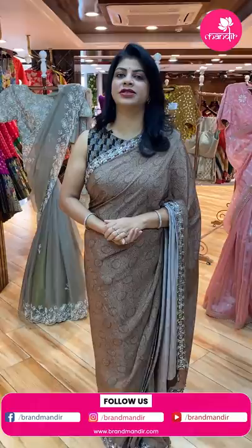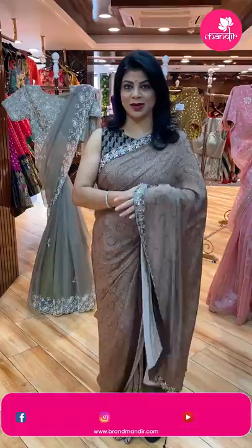Next beautiful saree. Follow us regularly on Instagram and Facebook — that is the Brand Mandir page. Subscribe to our channel Brand Mandir on YouTube and press the bell icon so that whenever we upload a new collection, you will be notified and never miss our collection.